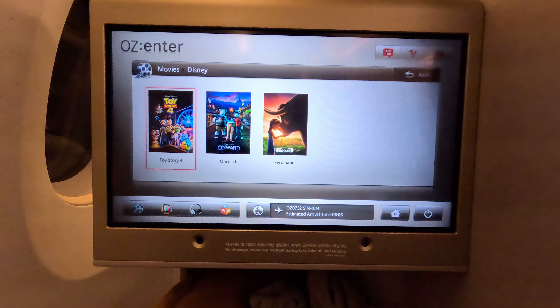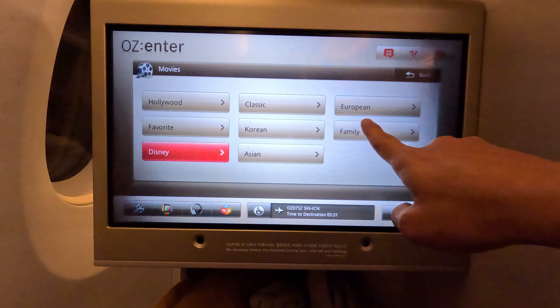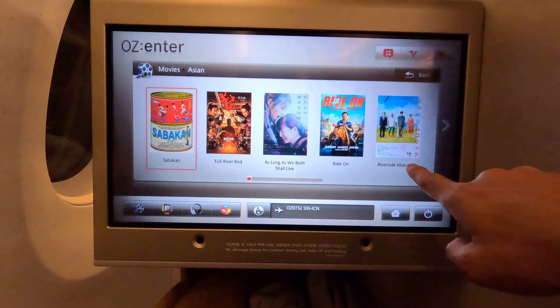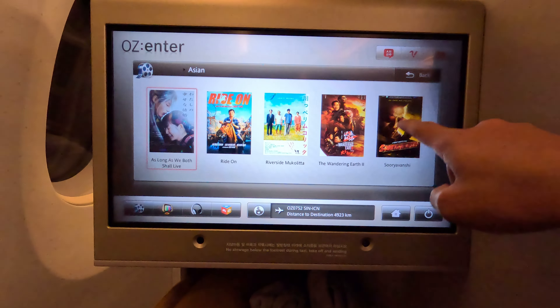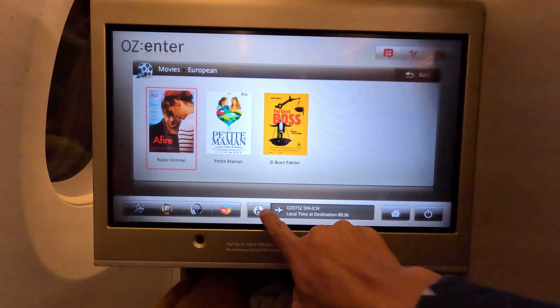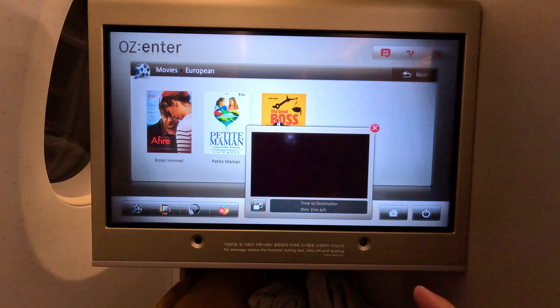Disney has three movies. There are also Asian films I've never seen. For European — yeah. There's another section but when I tap on it, it never really works. It needs some time to load.